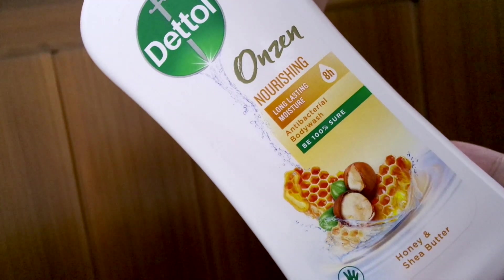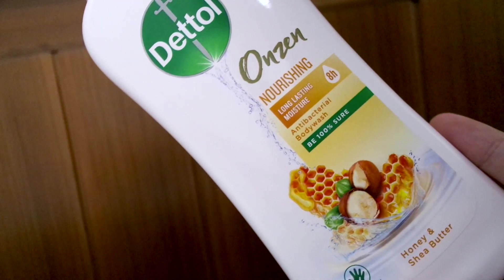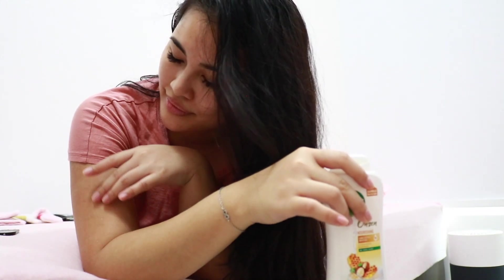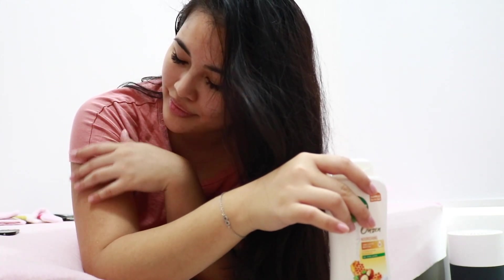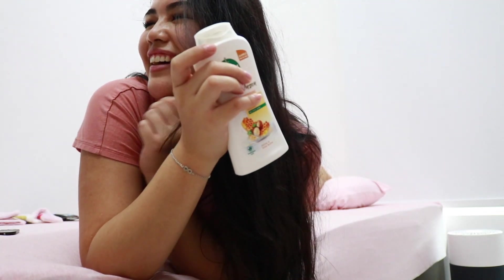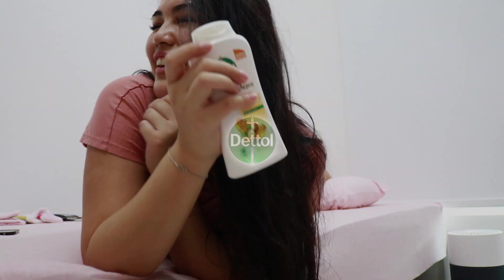If you're interested in getting the Dettel Onsen shower gel, click the link in the description box below for 15% off. Using the shower gel has been such a sensorial experience and I love how it always puts me in a relaxed mood. Dettel Onsen allows me to create relaxing moments of zen in the comfort of my own home.